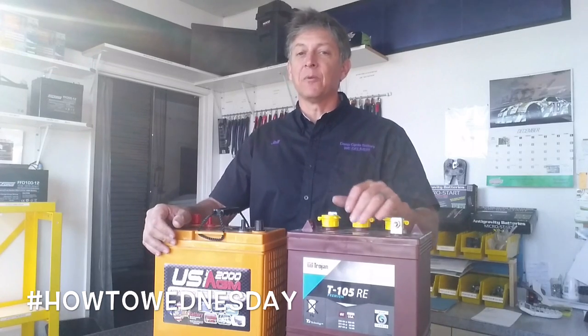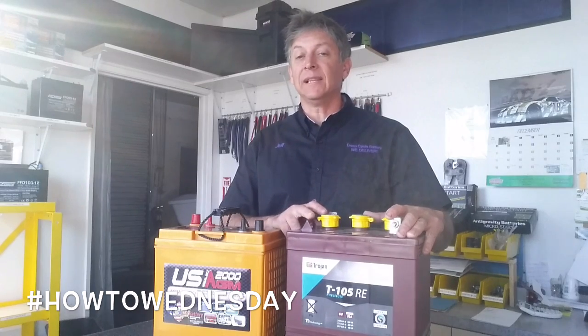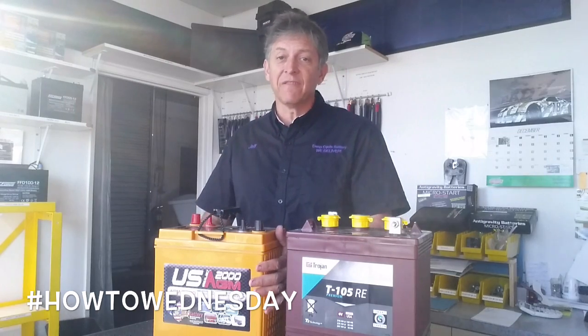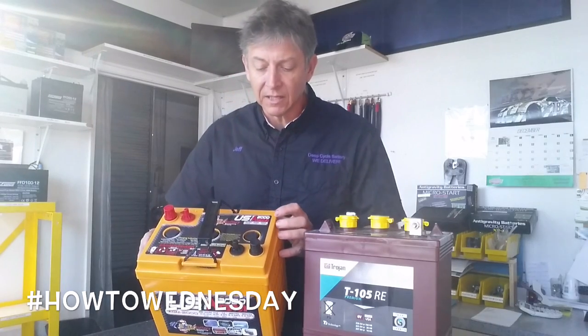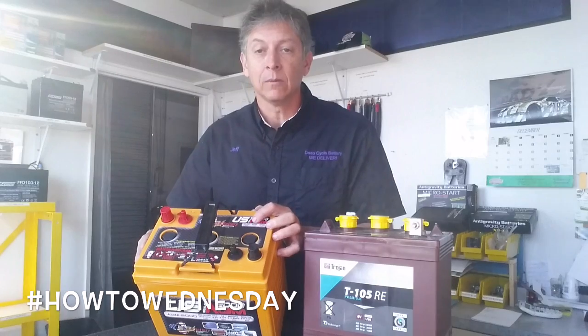When you buy a deep cycle battery, you'll see different numbers listed on the battery's label. For deep cycle applications, you want to know what the amp hours or the AH value is. Companies like the U.S. Battery Company list it clearly at the 20-hour rate right here on the label.